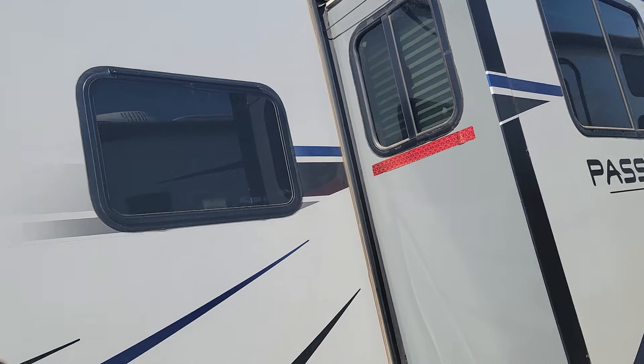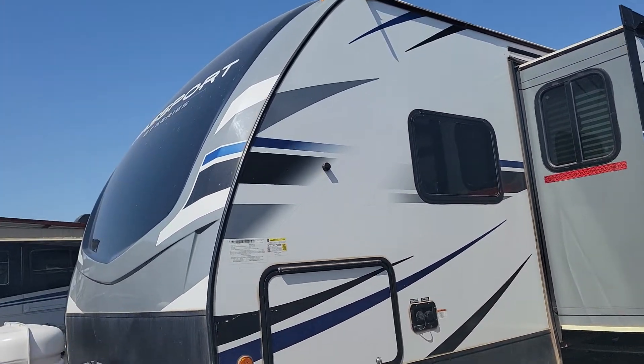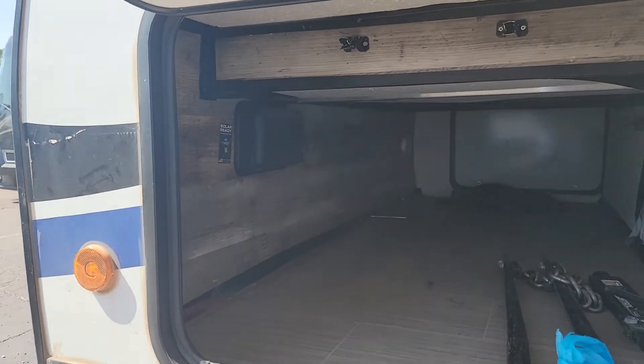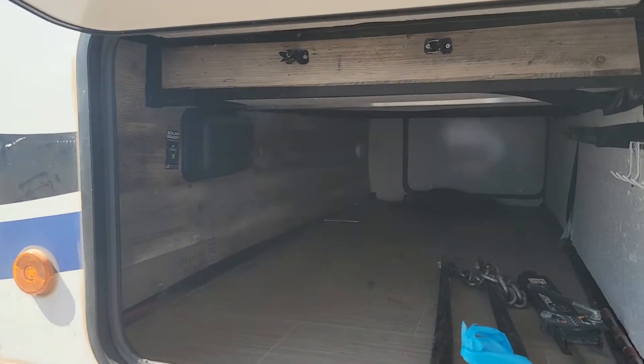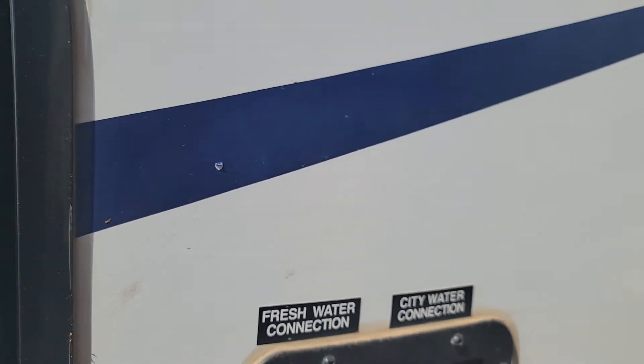Right here in the front we have your storage compartment on the outside that goes all the way through — pretty good size. Right behind that we've got your fresh water connections and your city water connections.